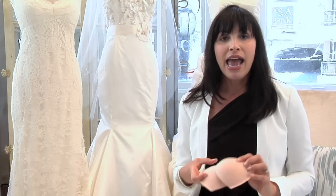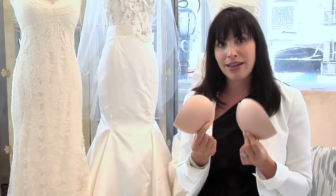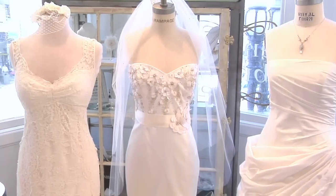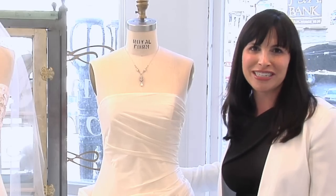But most brides choose to not wear a bra and have cups sewn into the dress itself. So those are the different options to wear for your first bridal fitting. To see more gowns of varying silhouettes, visit our e-boutique at Encorebridal.com or come to our showroom in Union Square in San Francisco.